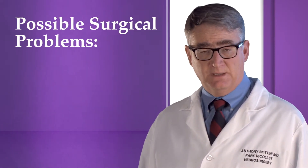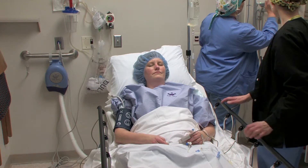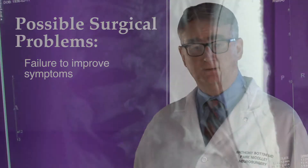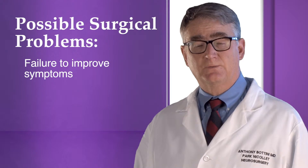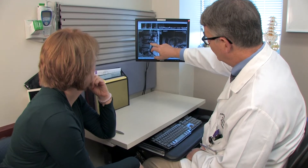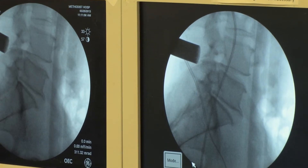Problems are possible with any surgical procedure. The most common problem with minimally invasive decompression is the failure to improve symptoms, or an improvement which is not deemed worth the trouble and discomfort of the procedure. This may occur in five to eight percent of cases, usually because the problem identified on the preoperative MRI scan is either not the cause of the symptoms or not the only cause of those symptoms. This is why we are so thorough in obtaining a clear history of the problem, performing a careful neurological examination, and evaluating the preoperative imaging studies to determine whether surgery is a suitable treatment, and if it is, which part of the spine should be addressed.